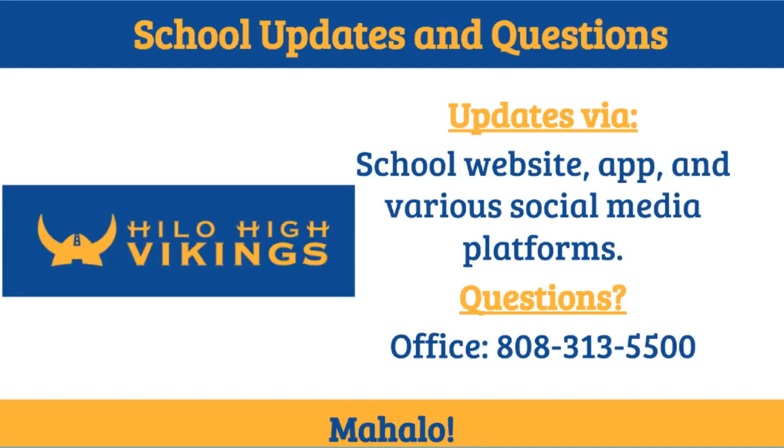Any updates or announcements about changes to these policies will be made via the school website, school app, and through our various social media platforms. If you have any further questions, please feel free to call the office at 313-5500. Bye for now.